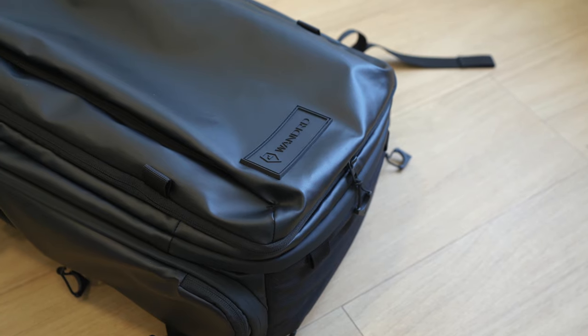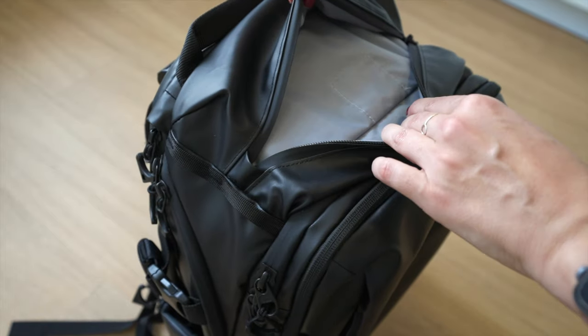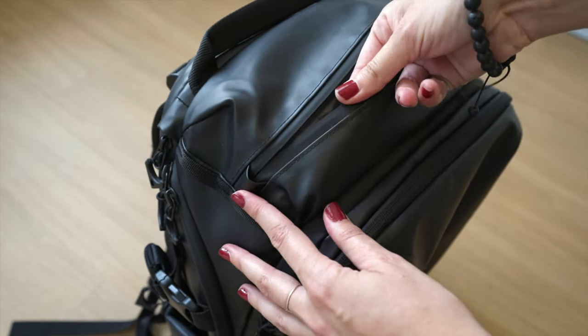And I forgot to mention something incredibly important about the backpack: it's weather resistant. You can tell from the fabric, and all the seams are very well covered from the rain, so it's going to be very durable even if it rains.